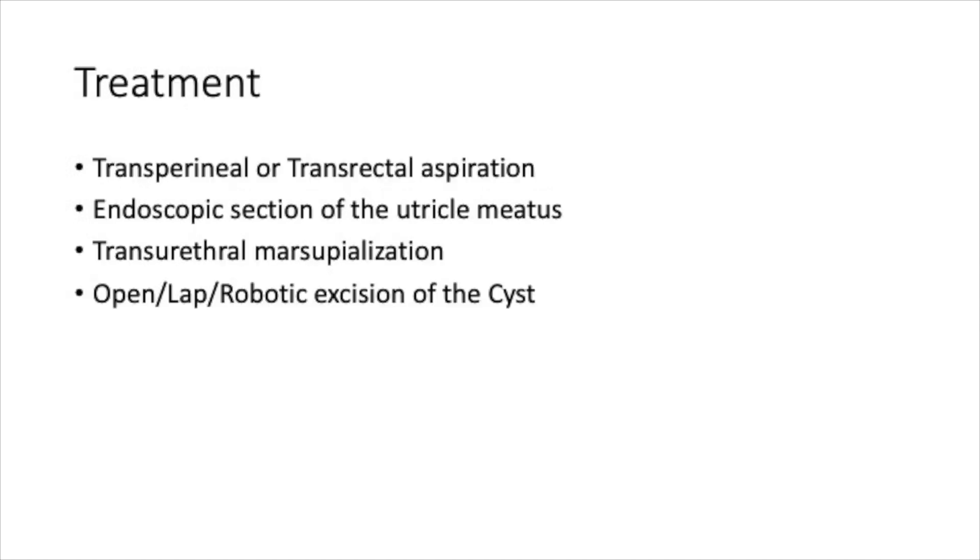The usual treatment for Prostatic Utrichal cysts is either transperineal or transrectal aspiration. Endoscopic resection of the Utrichal meatus can be done. The most commonly performed treatment is transurethral marsupialization of the Utrichal cysts. Open, laparoscopic, or robotic excision of the cyst can also be done, though it is rarely needed.